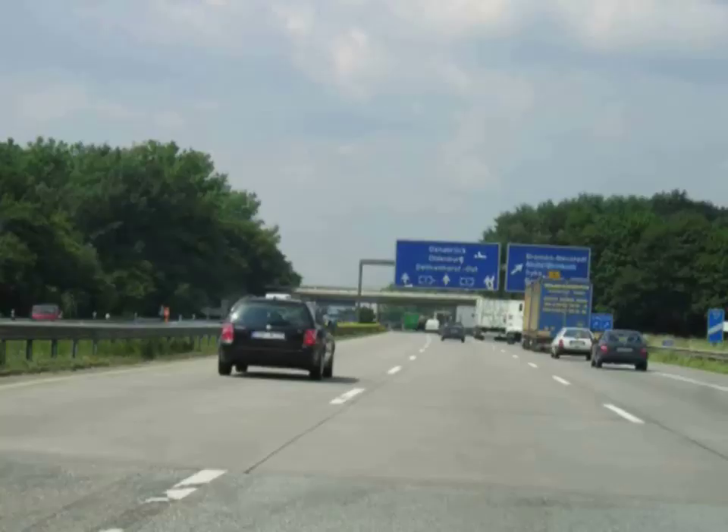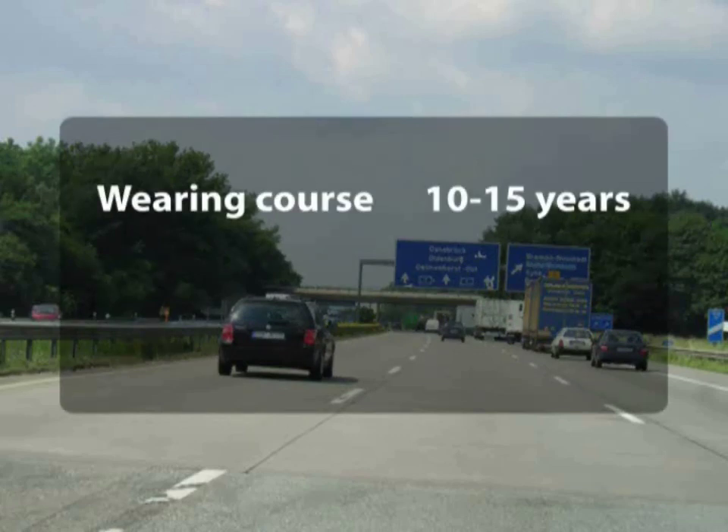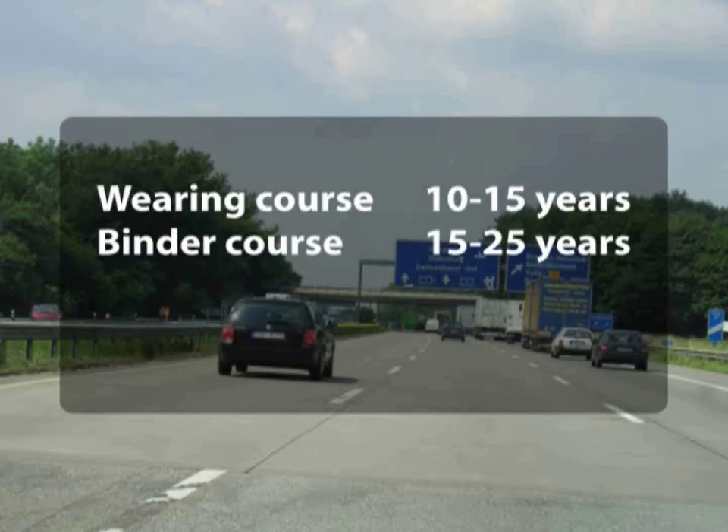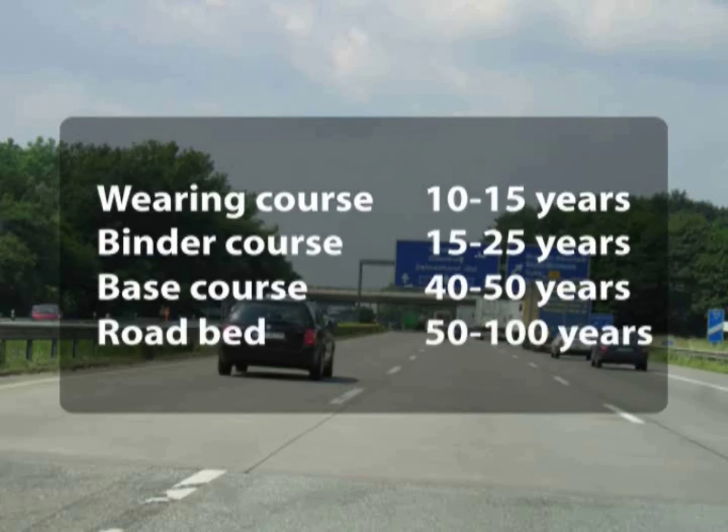In contrast to this, we've planned the lifetime of road courses. Wearing courses: 10 to 15 years. Binder courses: 15 to 25 years. Base course: 40 to 50 years. And road bed: 50 to 100 years.